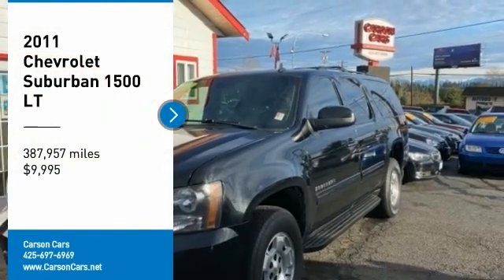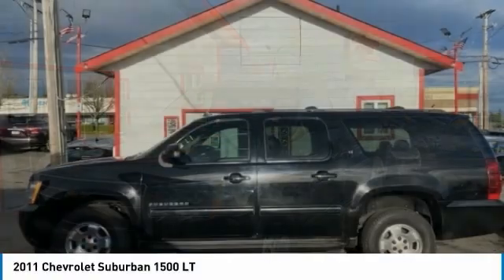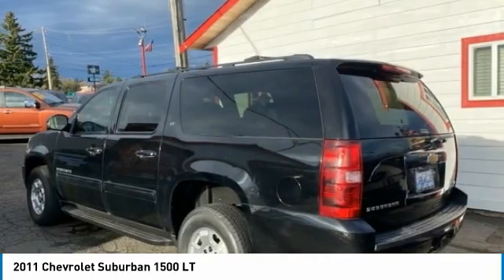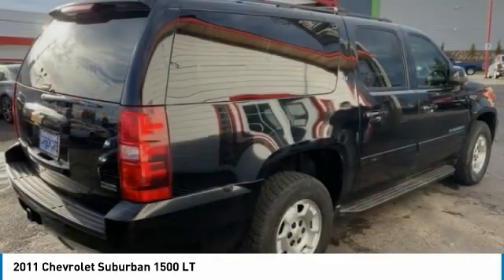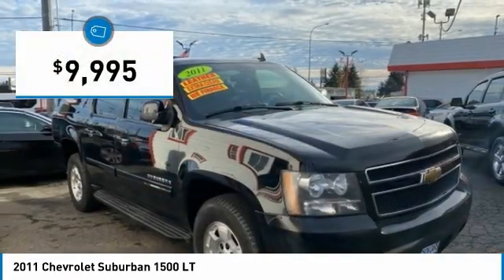Take a ride in a 2011 Suburban 1500. The Chevy Suburban 1500 hauls more passengers and cargo than anything in its segment, a fact not overlooked by those who need such convenience or capability, and is priced below $10,000.